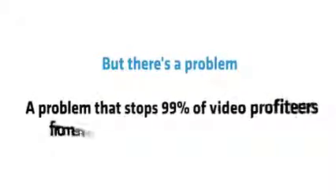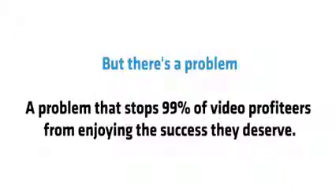Sounds great, right? But there's a problem — a problem that stops 99% of video profiteers from enjoying the success that they deserve.